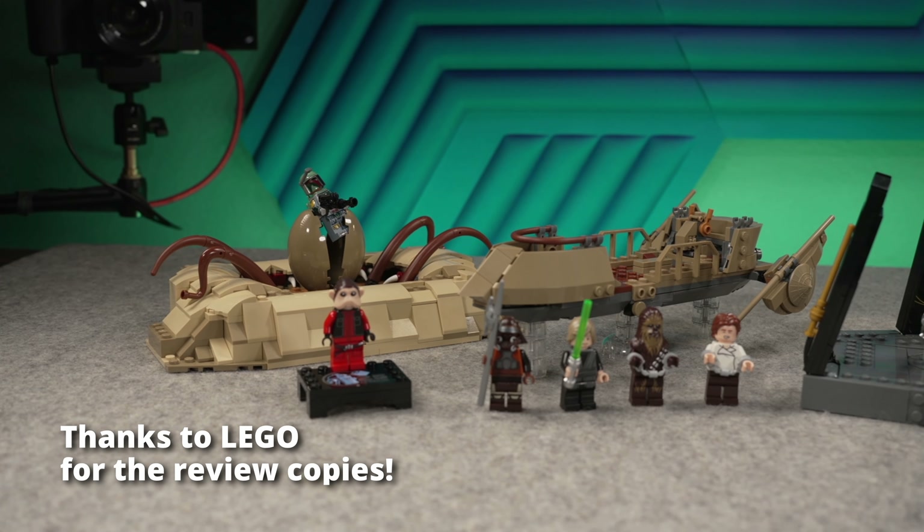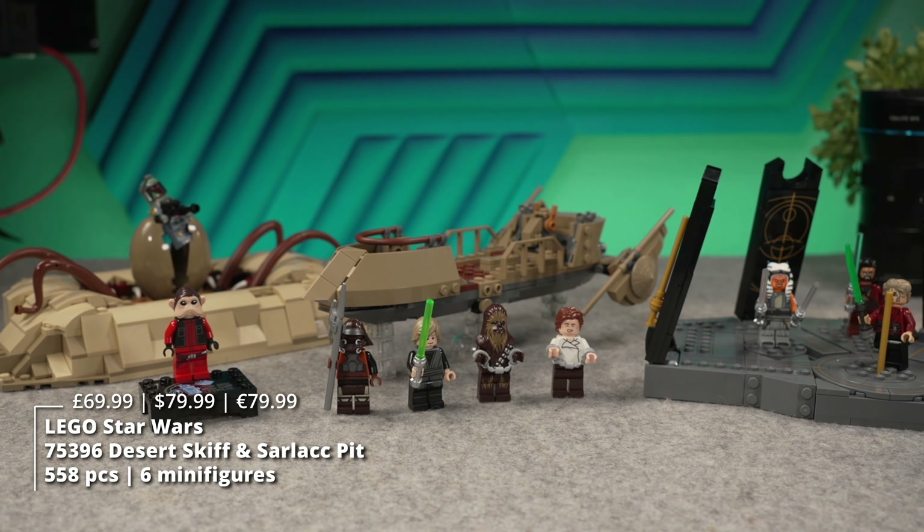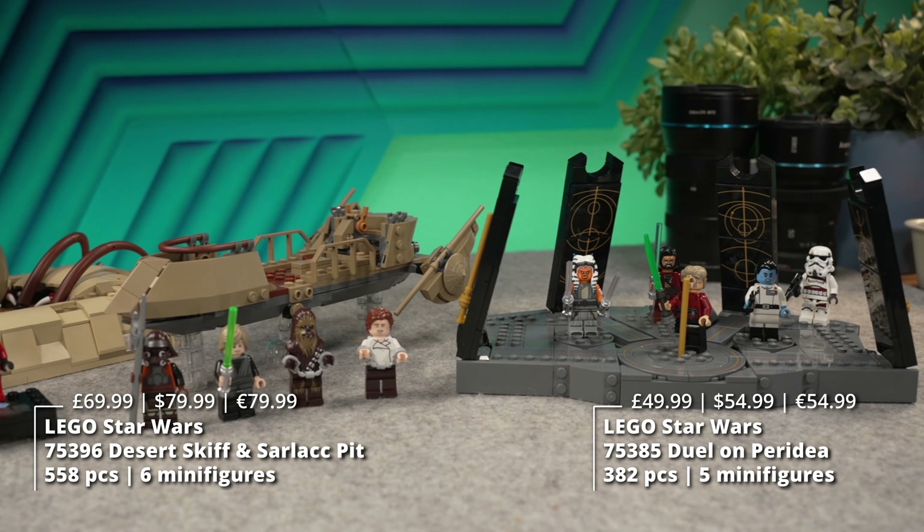Hey everyone, welcome to Beyond the Brick. This is Mike. Today we're doing a bit of a combination of two sets: the Desert Skiff and the Sarlacc Pit, and the Duel on Peridea from the Ahsoka Tano series.